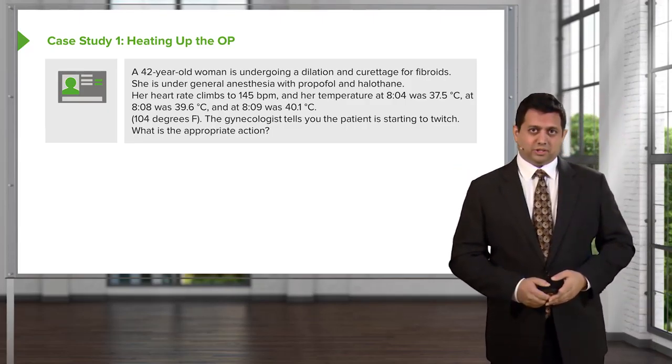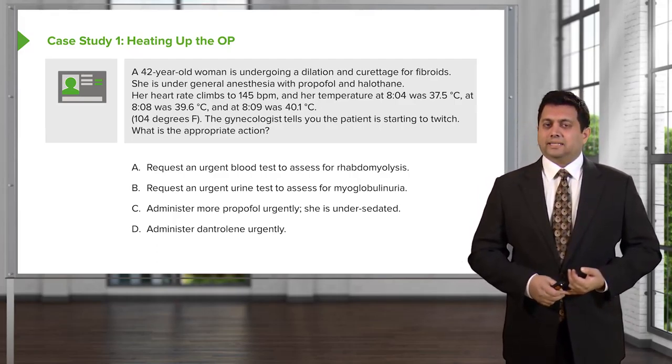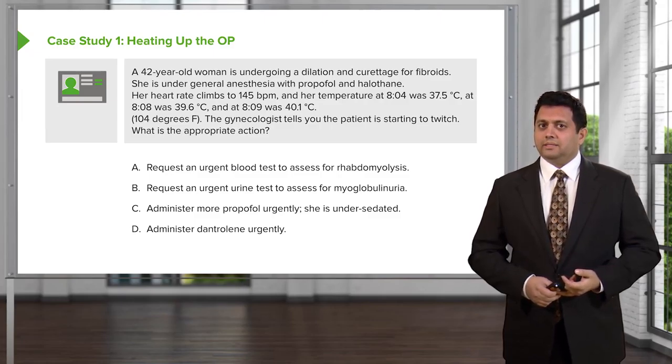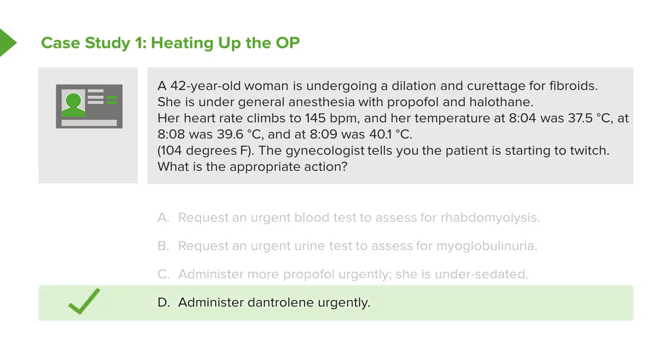The gynecologist tells you that the patient is starting to twitch. What is the appropriate action for this patient? Do you A, request an urgent blood test and assess for rhabdomyolysis? B, request an urgent urine test to assess for myoglobinuria? C, administer more propofol urgently because she's under-sedated? Or D, administer dantrolene urgently?